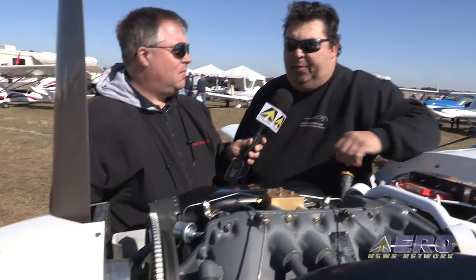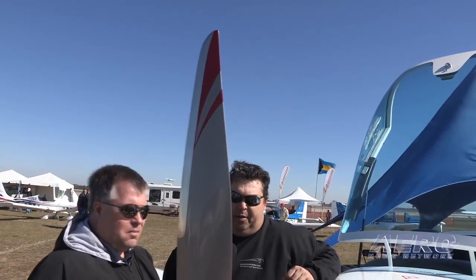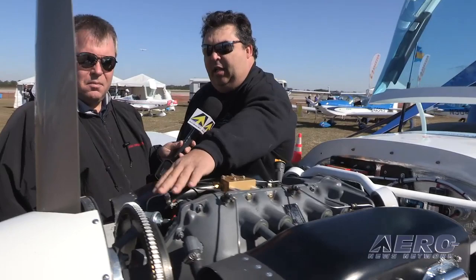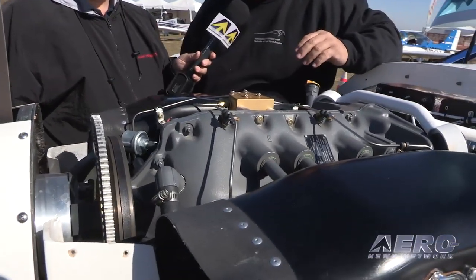Take us through this engine a little bit — show us some of the features. We'll start at the prop. Right here we put a beautiful handmade Craig Cato prop on it. Craig holds several Reno world speed records with his props — nickel lined, all-composite prop. The prop doesn't weigh 9 pounds. Coming back to the flywheel, what Lycoming's done is taken out a lot of the solid flywheel — it has a cutout that lost two or three pounds there.